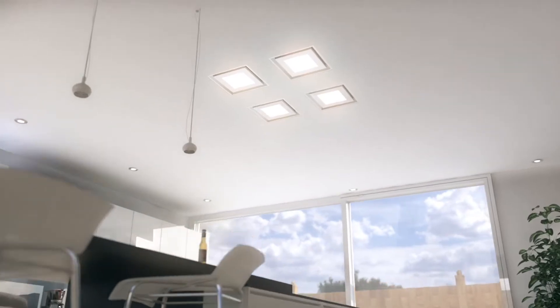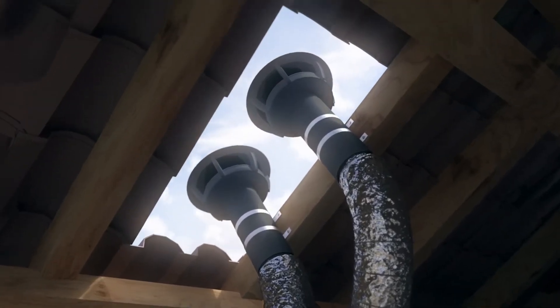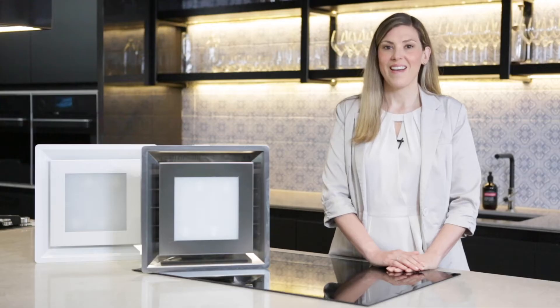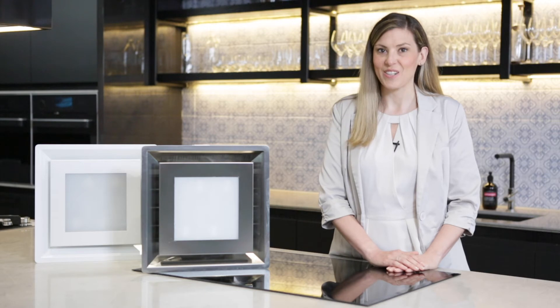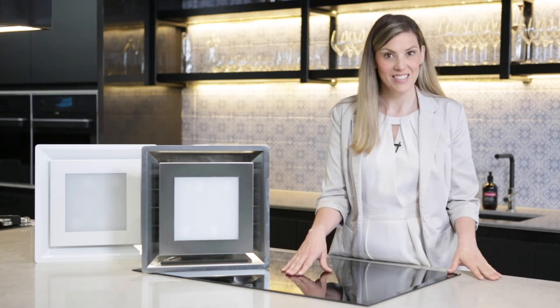Their sleek styling combines lighting and silent extraction in understated yet attractive ceiling cassettes. This luxurious silent range hood system is available in flexible configurations that complement all traditional or contemporary kitchen designs. An essential design feature of the Paradigma is that it's ideal for island and peninsula style benchtops.